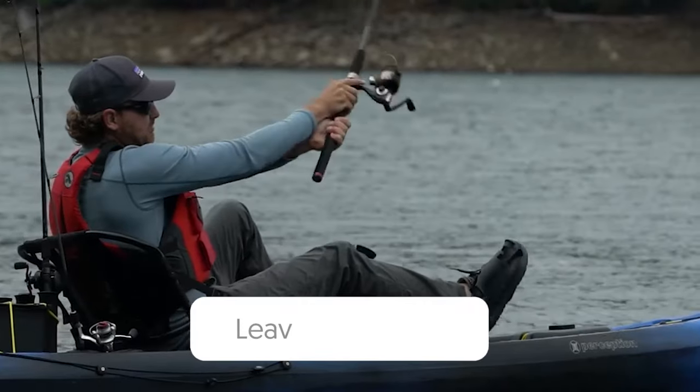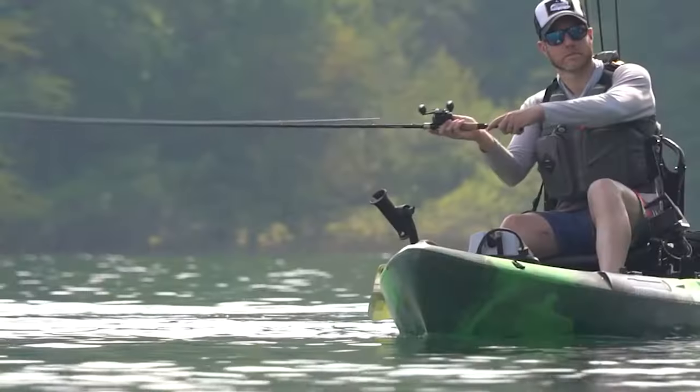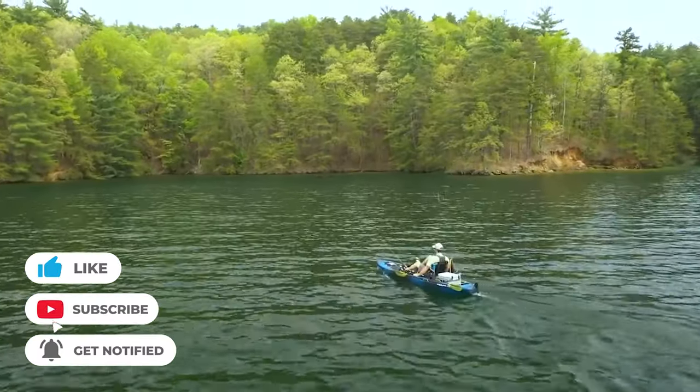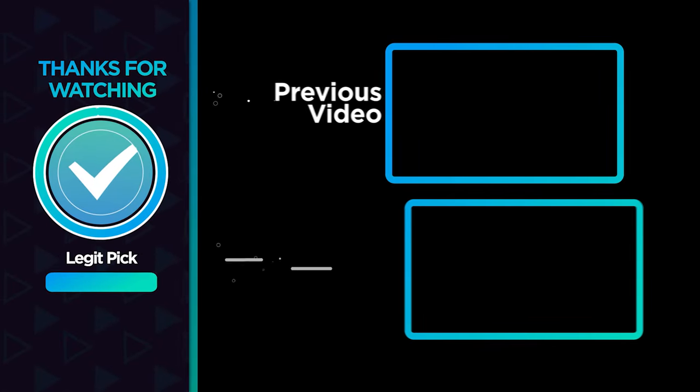Let us know in the comments below which pedal kayak you're going to choose. If you liked this video and found it helpful, please give it a like. And if you don't want to miss future videos, subscribe to the channel. Till next time, see you guys later!